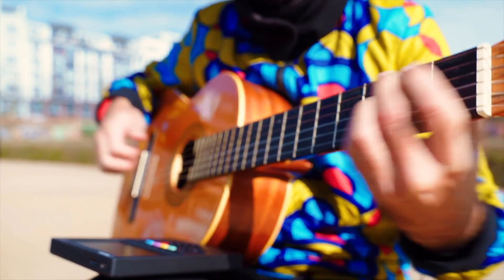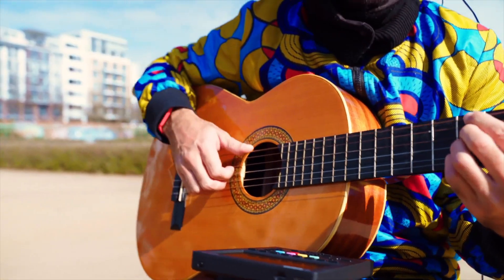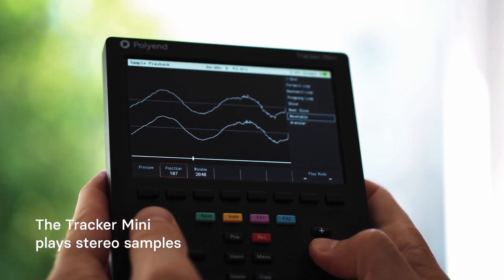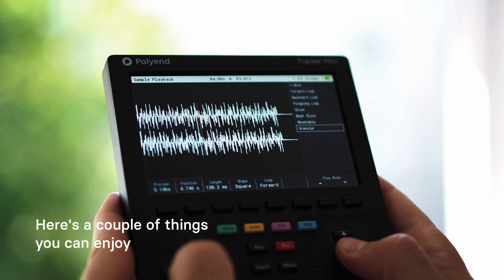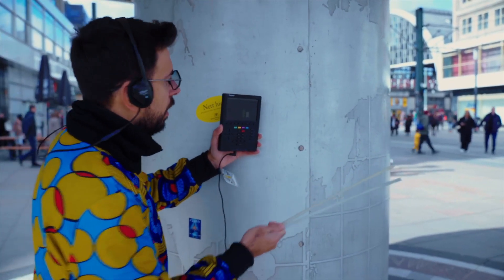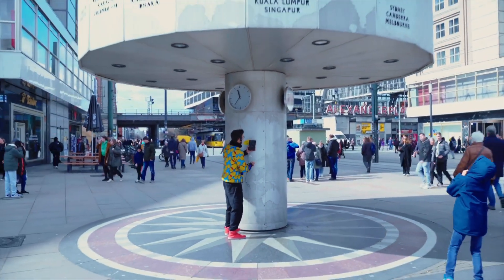The Tracker Mini has a powerful pattern capability that stretches from a single step all the way to 128 steps. With the live inputs, you can sample the world around you without having to be in the studio. The plug-and-play capabilities allow you to start tracks in the studio and keep working on them in the real world.